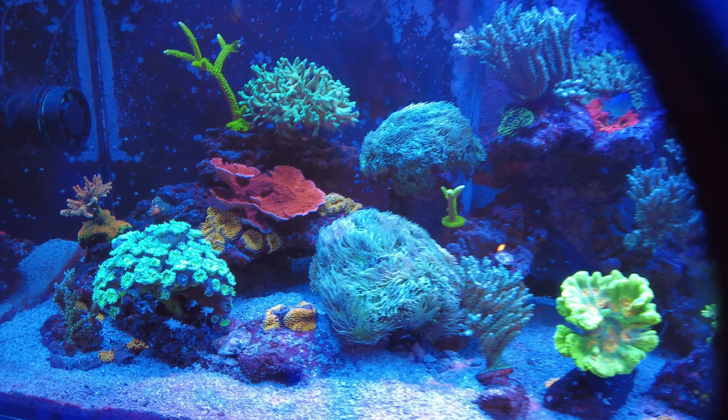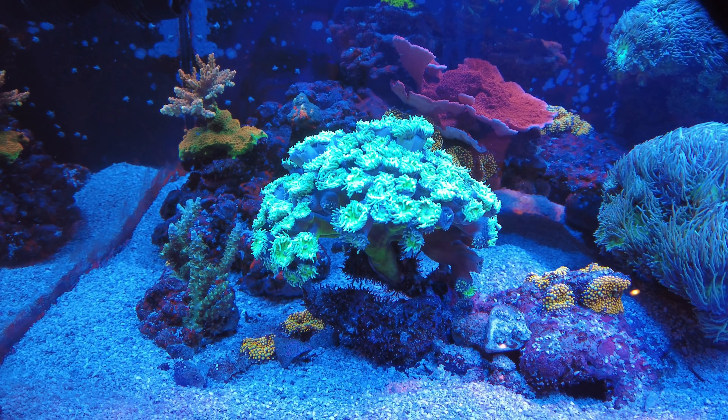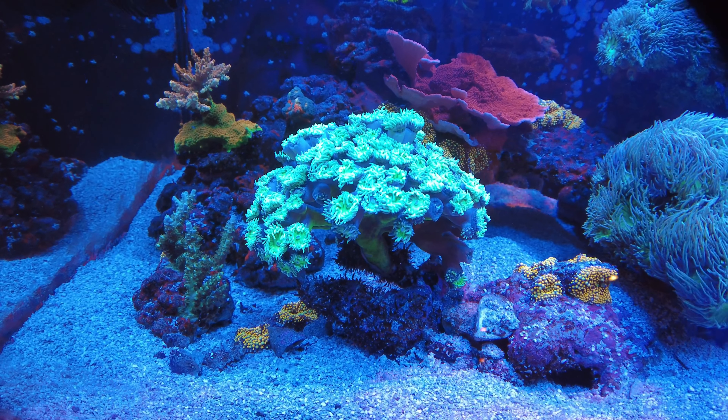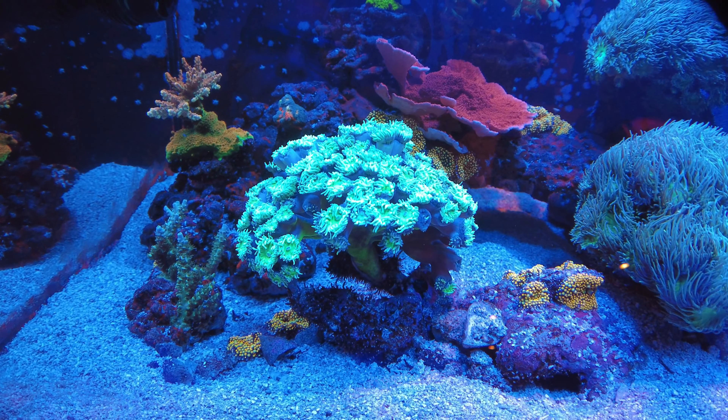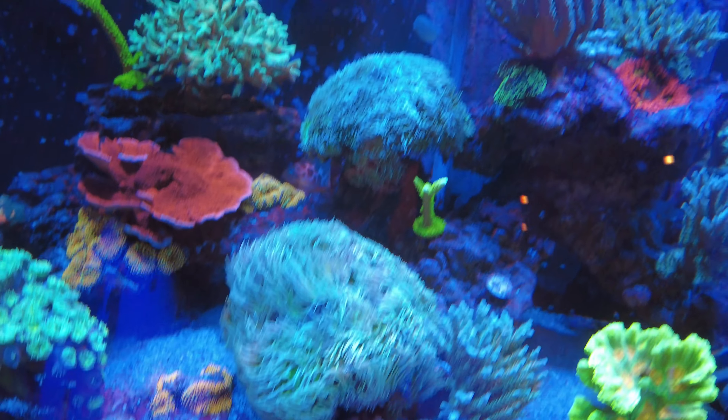All the corals are looking pretty healthy. This Duncan is looking a little pissy. I don't know why. I don't know if the fish are buzzing around it.